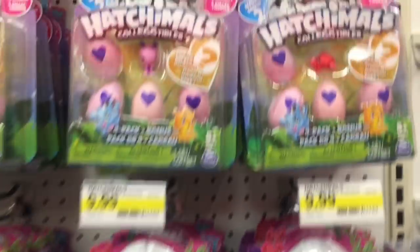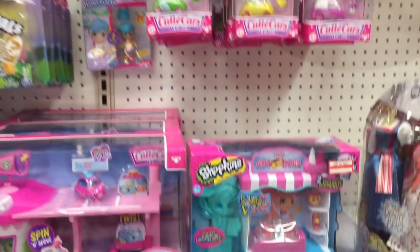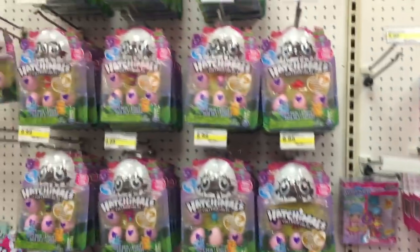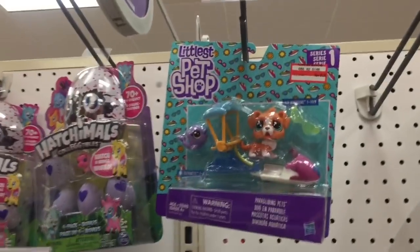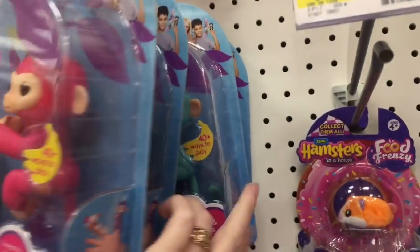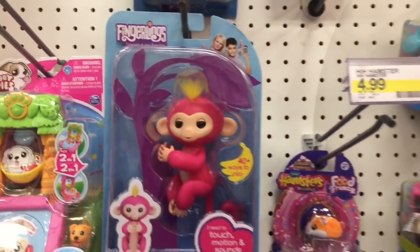They have a bunch of season two Hatchimals, and the hot dog stands are on clearance too. They have a ton of Hatchimal stuff. Oh, even a couple Littlest Pet Shop things are on clearance. Target also has some more Fingerlings — they have a bunch of different colors.